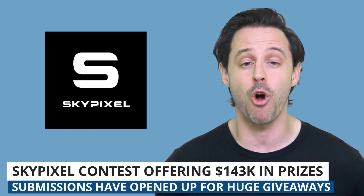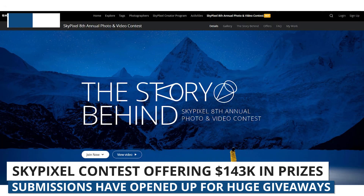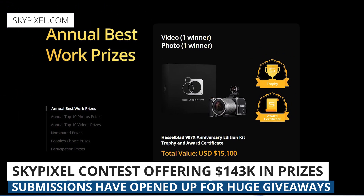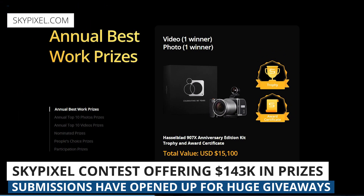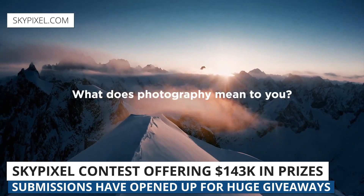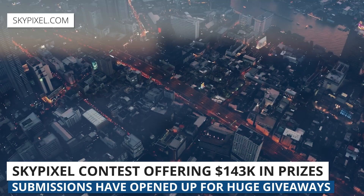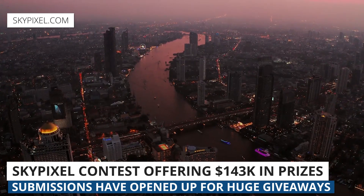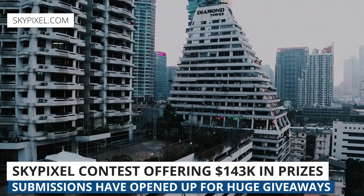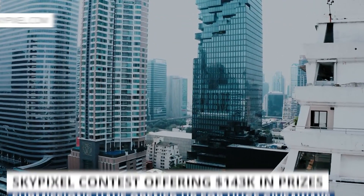Next up, DJI and SkyPixel have opened up submissions for their eighth annual aerial photo and video contest. What has really caught a lot of people's attention this year is the prize — this is the largest prize pool yet, totaling around $143,000. The contest has grown significantly since it first launched eight years ago. This year, contestants will be able to submit their photos and videos for 42 different awards across 10 categories — six of those for drone videos and four for drone photographs. You can submit your work from now until January 30th. Follow the link below to learn more.